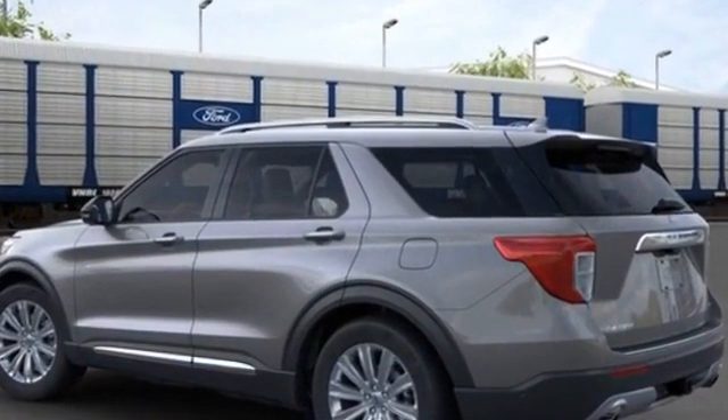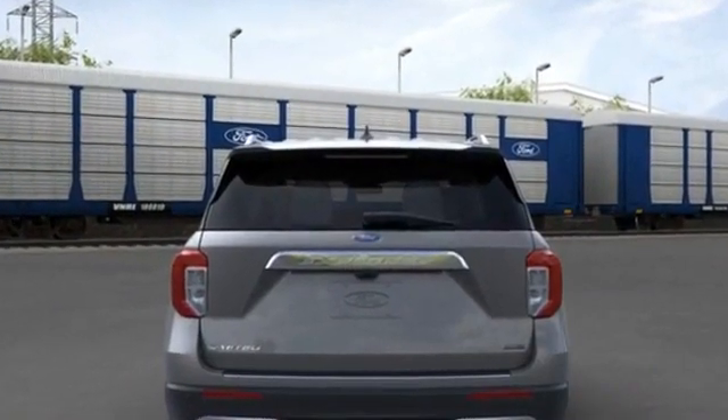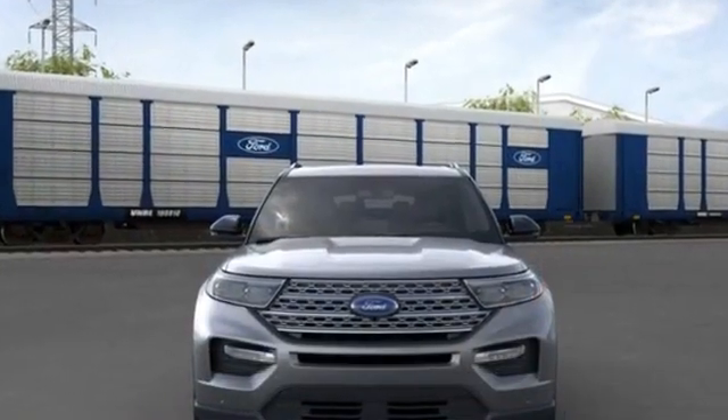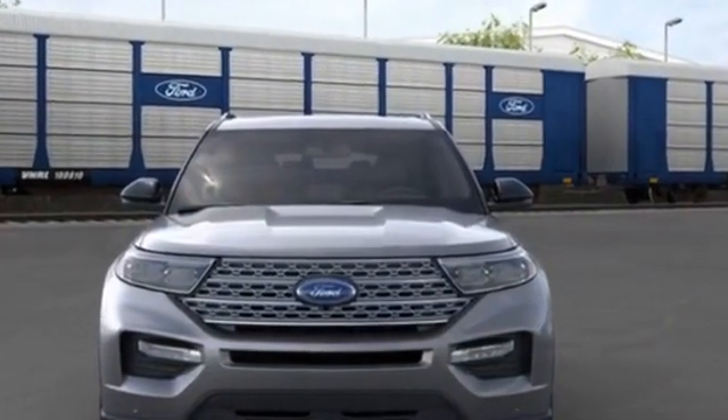Brake assist, keyless entry, steering wheel audio controls, auto-dimming rearview mirror, aluminum wheels, passenger side airbag sensor, adjustable steering wheel, traction control, universal garage door opener, and power side view mirrors.